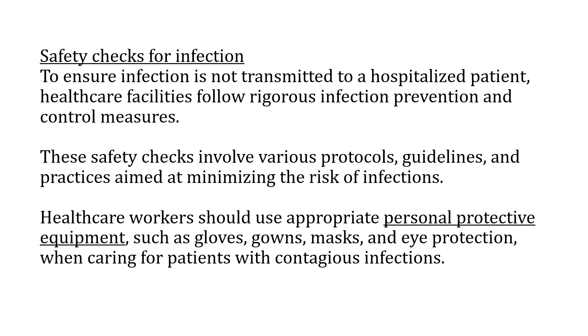Apart from the blood transfusion, patients who are very sick are also at risk of getting infected. To ensure safety and to prevent infection from being transmitted to hospitalized patients, healthcare facilities must follow rigorous infection prevention and control measures. If such protocols and guidelines are not available in your department, it is the responsibility of staff members to develop them, ensure all staff are aware of them, and hold regular training sessions and drills so that when a crisis occurs, everybody is on board and doing everything possible to safeguard the patient.